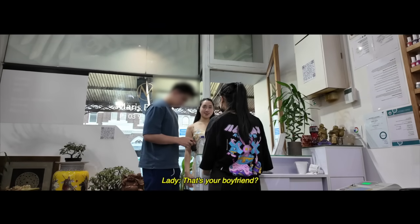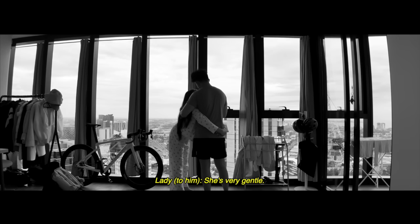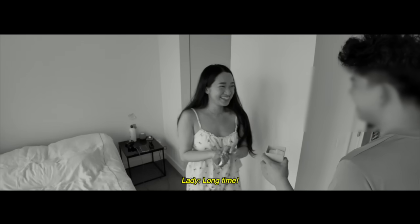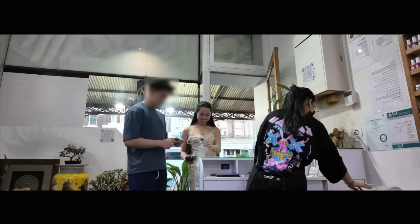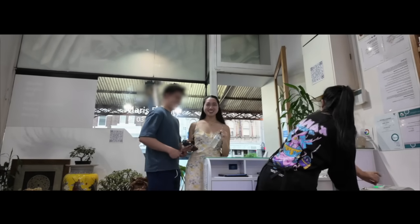Is that your boyfriend? Yes. Excellent. You're very lucky. She's very gentle. How long are you together? Long time. Don't talk. Do you want to marry him? Yes. Yes, I am.